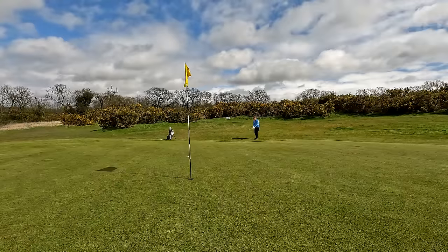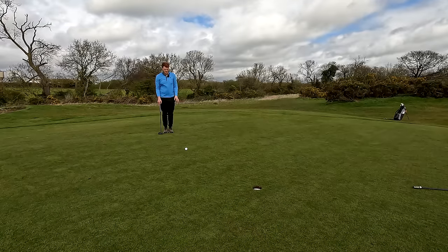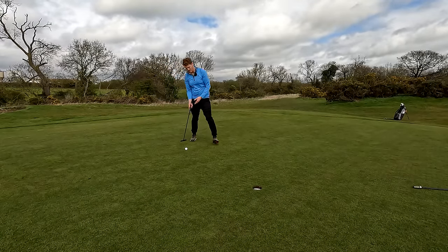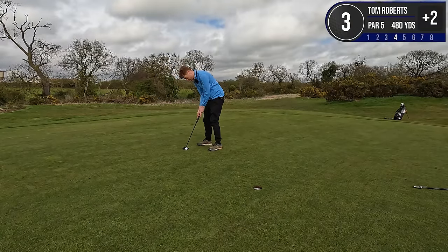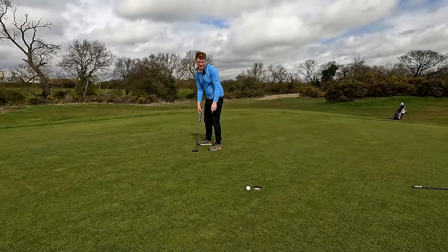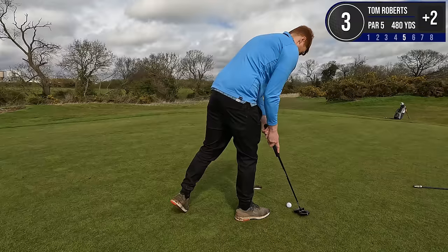Slow down now — checked up nice. Wasn't the best strike. We've now got one that's going to break off the right, it's about seven-eight foot for birdie. Ah, it didn't turn as much as I thought. Still trying to get the read of the greens. That's a five, so we are still two over through three holes — which is not bad.